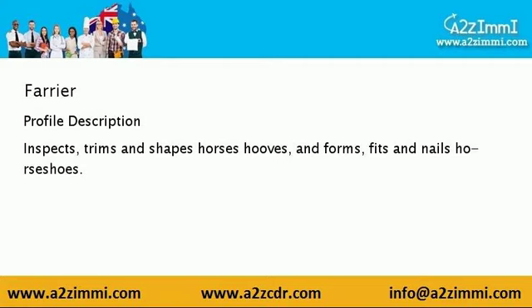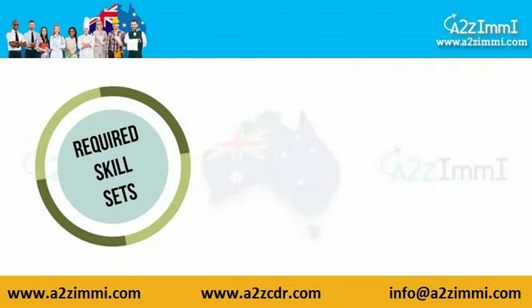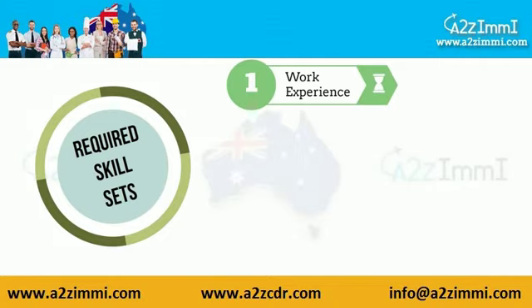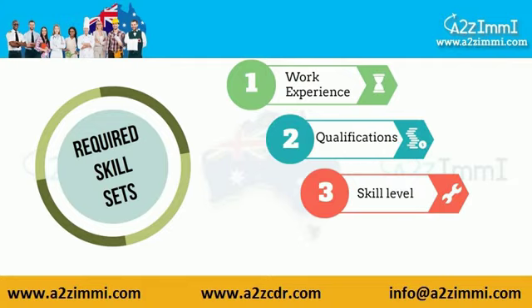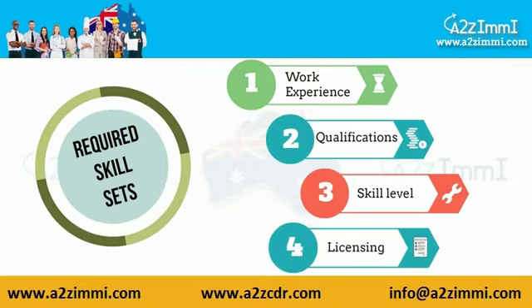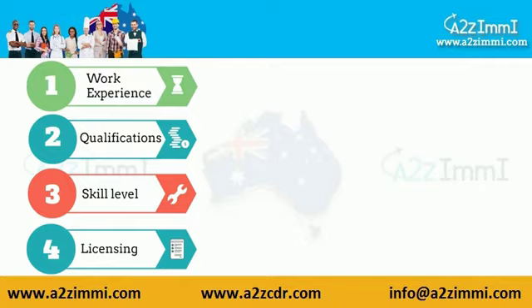Now let's check out the key requirements of your job profile. To apply for Australian immigration, the main key factors are work experience, educational qualification, skill level as per AQF, and license registration in some cases. Now let's take a look at the requirements for this profile.